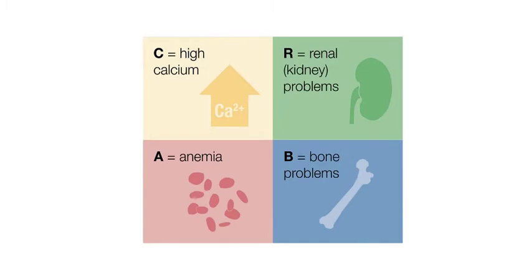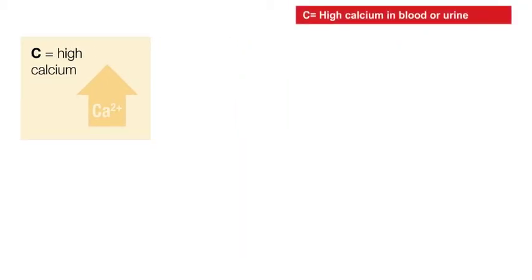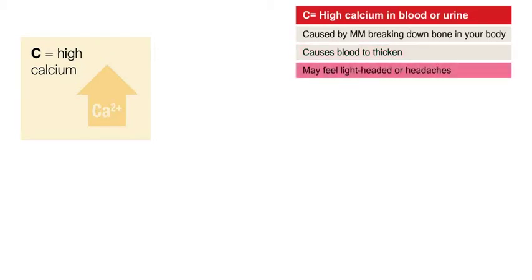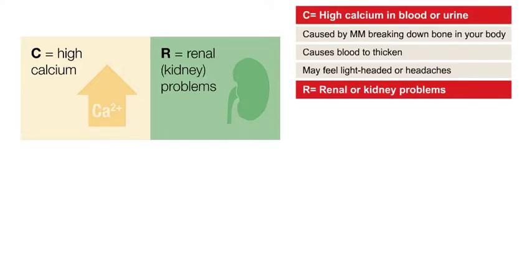The most common problems from multiple myeloma are known as CRAB symptoms. The earlier these are found, the easier they are to treat. C stands for high calcium in blood or urine, caused by multiple myeloma breaking down bone in your body. It can cause the blood to thicken and you may feel lightheaded or have headaches. R stands for renal or kidney problems. The kidney's job is to clean the blood, and cleaning blood with too much calcium can damage your kidneys.